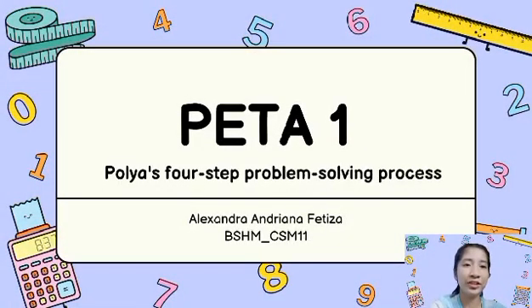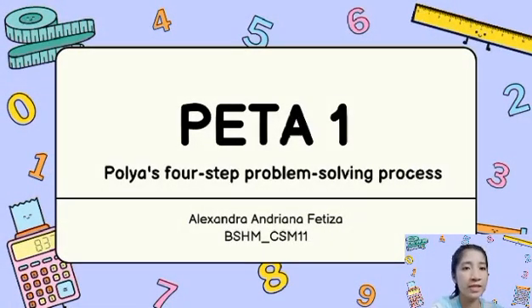Good day everyone! I'm Alexandra Andreana Fetiza from BSHM CSM 11. Today, I'll be discussing Polya's four-step problem-solving process, which is my performance task number one.